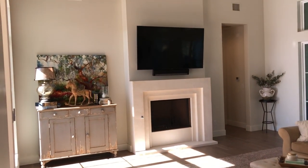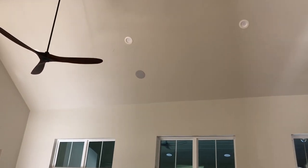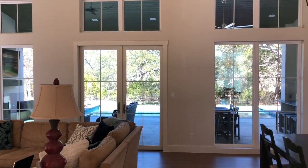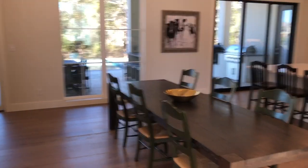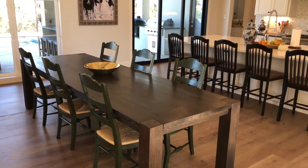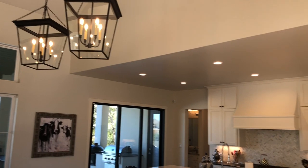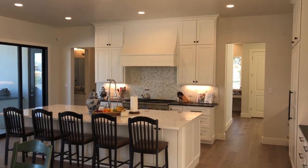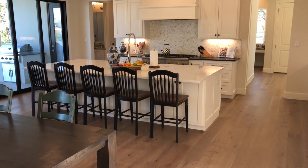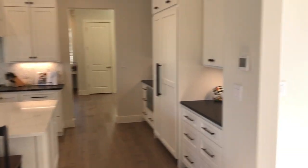Love the use of space — tall, tall ceilings. You can see some built-in speakers up there and some great lighting. Talking to the sellers, this table is big and heavy and it might be staying with the property because it wasn't easy getting in. But look at these cabinets — they're all custom. Even underneath the island there's more cabinets hidden underneath. Storage space is not going to be a problem in this house.